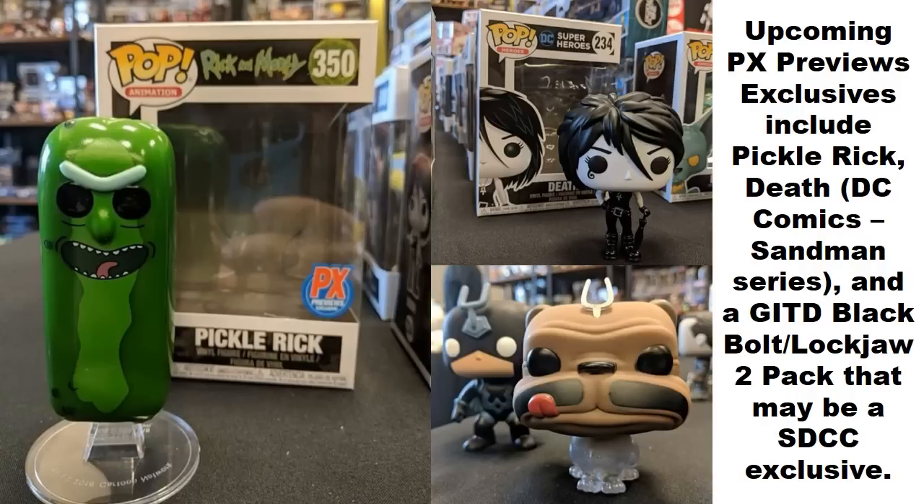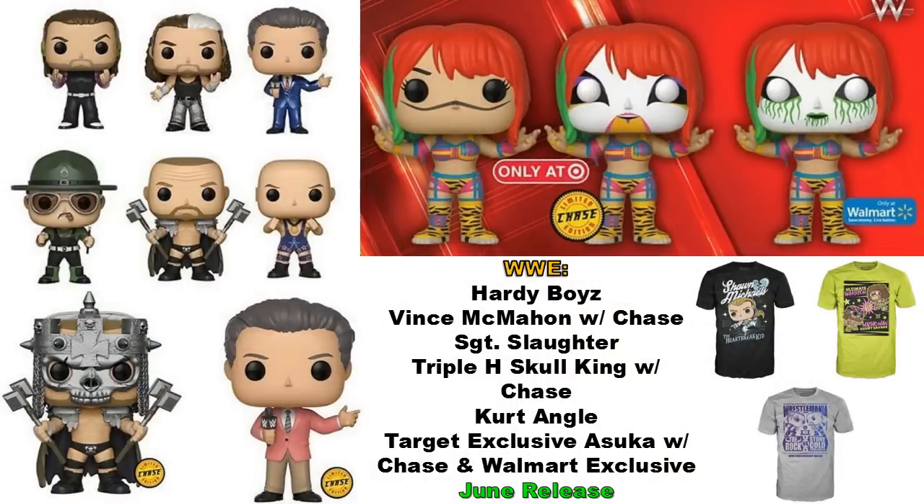A big reveal this week has been the WWE pops. The Hardy Boys 2-pack briefly went on Amazon listed at $11, but that error was caught pretty quickly. They also have Vince McMahon with a chase variant — I like the chase because the suit colors feel more like old-school WWE or WWF. Sergeant Slaughter's design is dead on, and Triple H is the Skull King version. With the chase, instead of just a color variant, the uncommon has no helmet and the chase does have the helmet — a big difference.